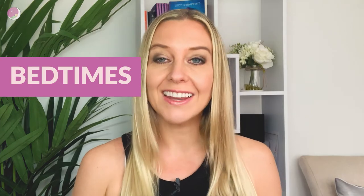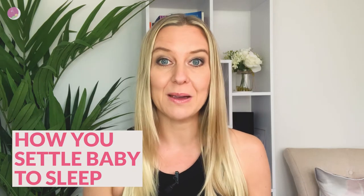Hi and welcome back to my channel. You are watching my bedtime sleep series and in this episode I'm going to be talking all about how you settle baby to sleep at bedtime. Stick around because I will be revealing what settling to sleep actually means and what it looks like, why it's important, how it's going to help you with the whole picture of sleep, and how to actually do it.